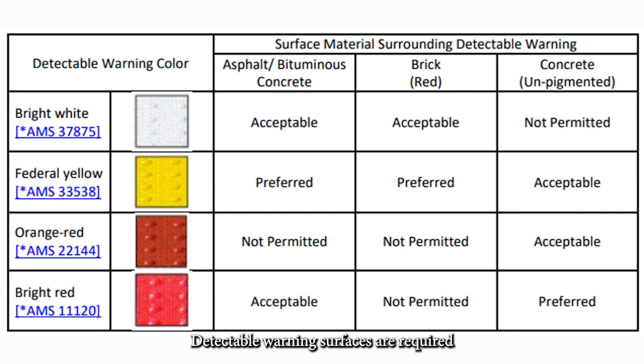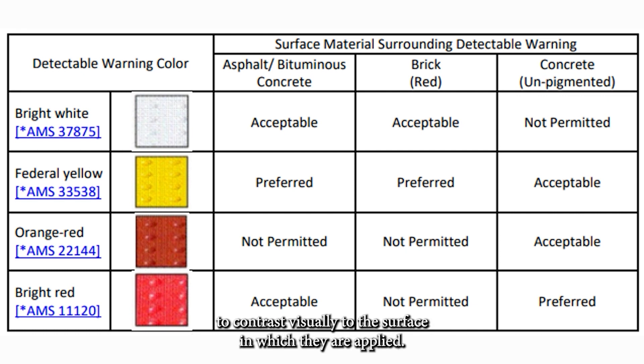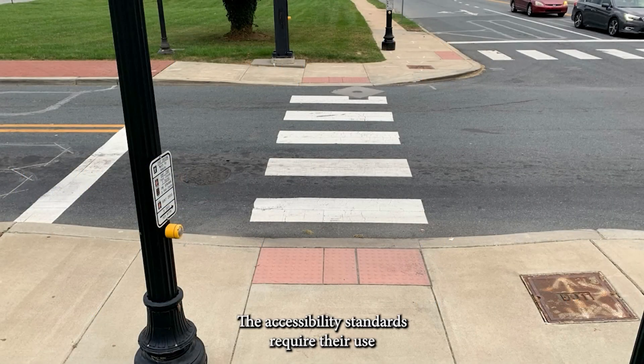Detectable warning surfaces are required to contrast visually to the surface in which they are applied. This figure shows the department's visual contrast preferences. The accessibility standards require their use at pedestrian connections to street crossings.